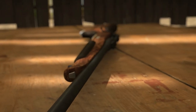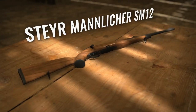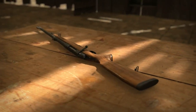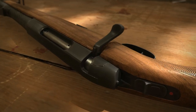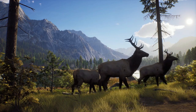I believe they showed off three or four rifles in this trailer, and they all look really good. I'm pretty happy with how the scopes look as well, and the deer that they did show from in-game footage actually did seem to react pretty realistically. It's nice that not only did we get a look at the guns in this trailer, but we also got a look at some of the animals, and I'm very impressed.